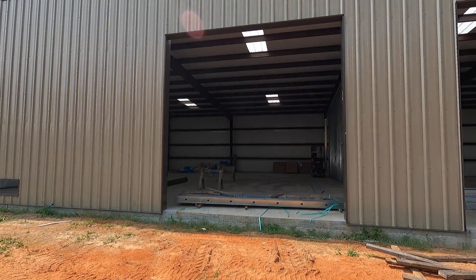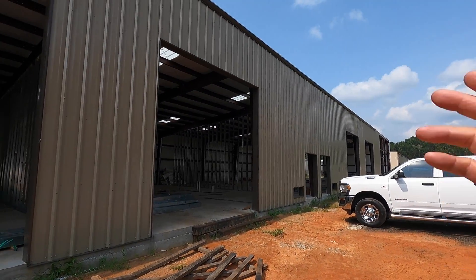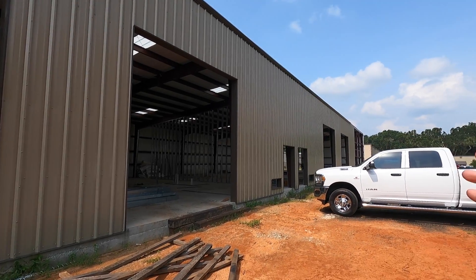We are back at the new shop space that is going up — this is the second update. I plan to do these each Saturday, come down here so I'm not getting in the way of the crew, but give you guys an update as to what the progress was throughout the week. Let's jump right into it — I'll pan down the building so you can see they have all the external sheathing nearly done.